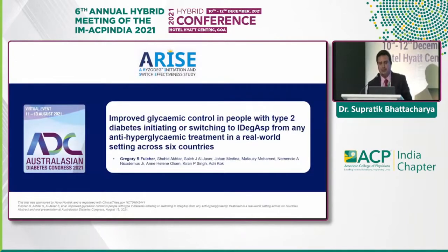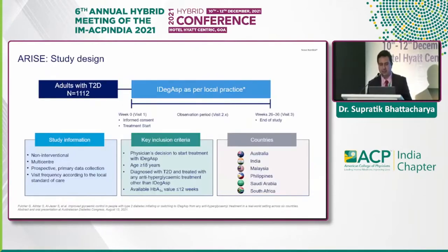This is the ARISE study, presented at the Australian Diabetes Congress, about improved glycemic control in people with type 2 diabetes who were initiated or switched to IDegAsp from any anti-hyperglycemic treatment, including basal insulin. It was done across six countries. About 1,112 adults with type 2 diabetes were recruited — a non-interventional, multi-center, prospective primary data collection study, with visit frequency according to local standard of care, conducted in Australia, India, Malaysia, Philippines, Saudi Arabia, and South Africa.